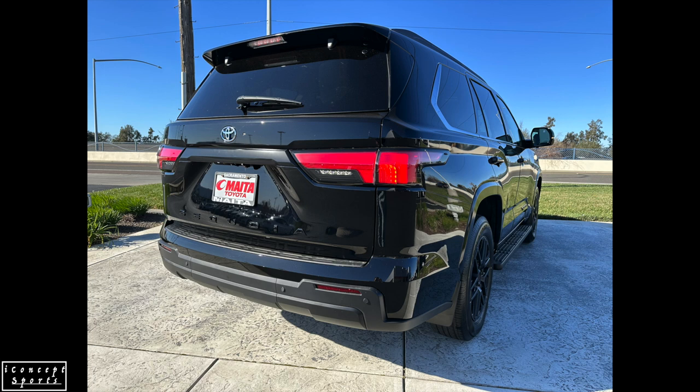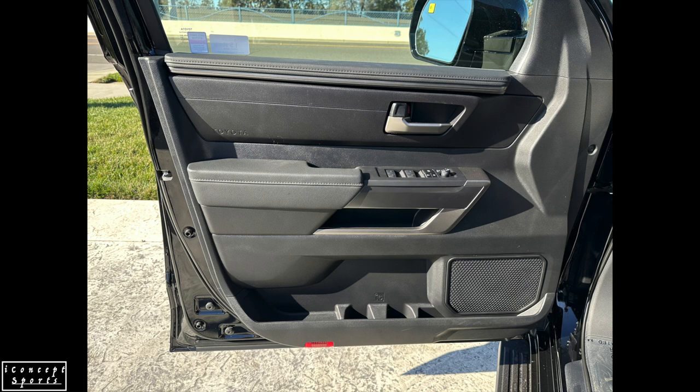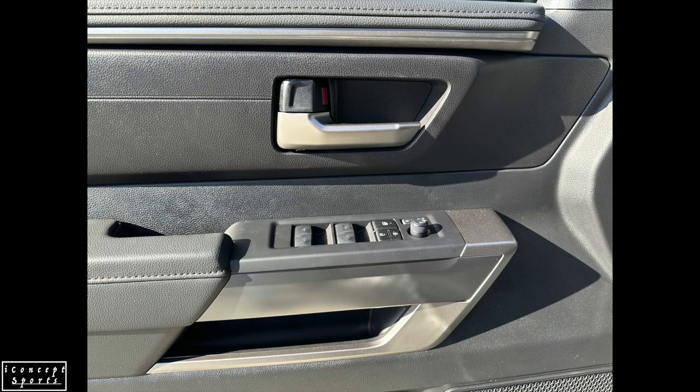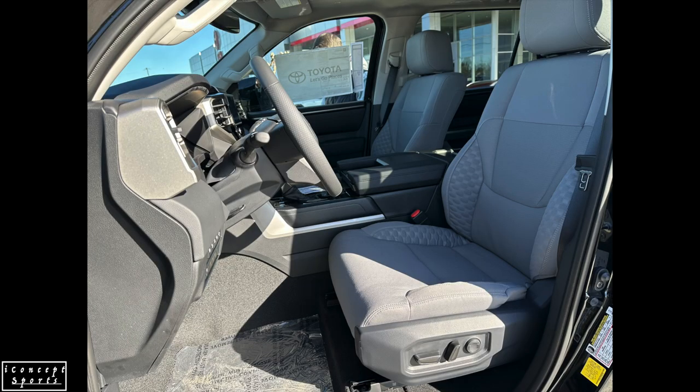Toyota Sequoia offers space for families who need it — whether that be to haul passengers, gear, or both. It will be available in five grades: SR5, Limited, Platinum, TRD Pro, and the new-to-Sequoia Capstone grade. Each grade has its own unique look and feel. The team at Toyota's North American design studio Calty was responsible for the styling. Their primary design goal was to create a sophisticated yet tough and active lifestyle SUV capable of handling a diversity of big adventure needs, whether it's a night out on the town with friends, towing a boat to the lake with family, or taking a more extreme off-road adventure.